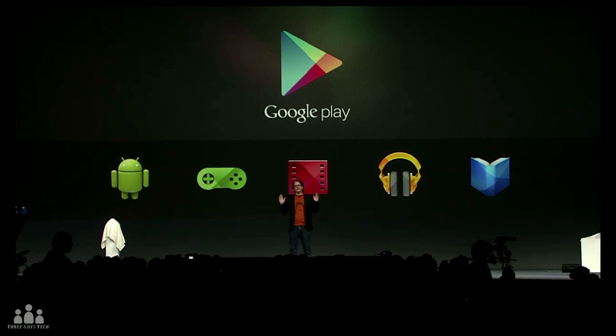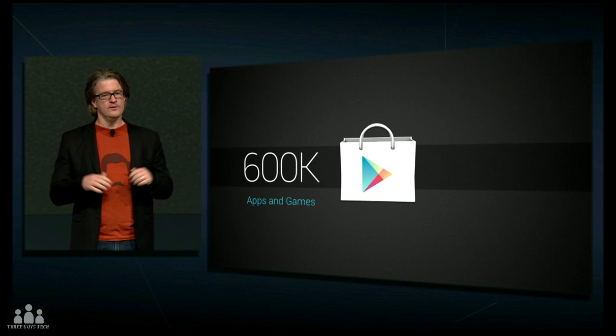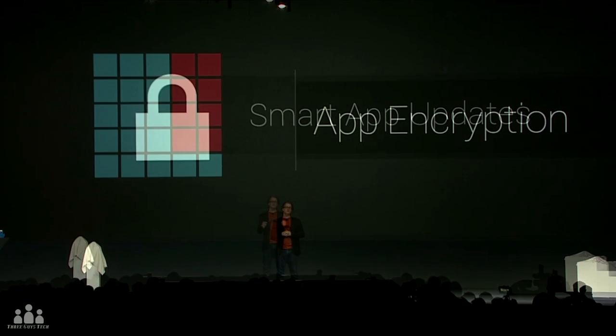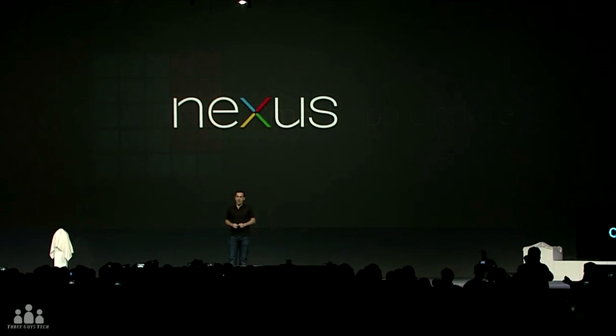Jelly Bean availability will be sometime in July. Moving on to Google Play — they announced over 600,000 apps and games on the Google store, and they're introducing new features such as app encryption and smart app updates, providing more security for your phone and apps, as well as an easy way to manage and update all of your applications.